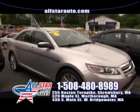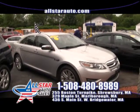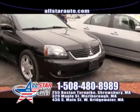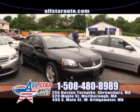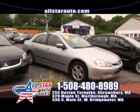On sale right now is this beautiful, awesome luxury car — the 2010 Ford Taurus. Up next is the very stylish and sporty Mitsubishi Galant, fully loaded. Come check it out right now at AllStarAuto.com or give us a call at 508-480-8989.